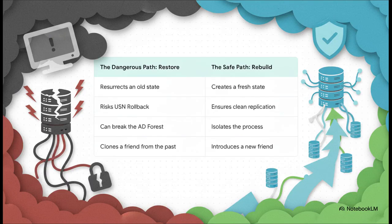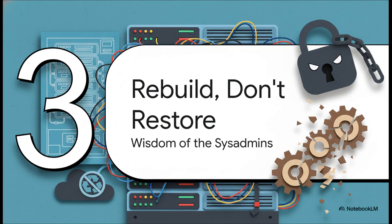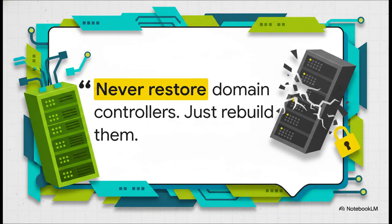This lays out the two paths you can take. The dangerous path — restoring — is like trying to resurrect a ghost. You're bringing back an old state that can wreak havoc. The safe path — rebuilding — is totally different. It's like introducing a brand new, clean system that gets all the current info from the other controllers. The core lesson here is wisdom passed down from gray-bearded sysadmins who've seen this disaster play out. It's simple and direct: never restore domain controllers, just rebuild them. This is not a suggestion — it's a rule written in the scar tissue of some really bad outages. If you've got other healthy DCs, the right move is always to build a new one from scratch and let it sync up nice and clean.